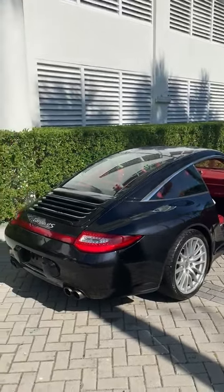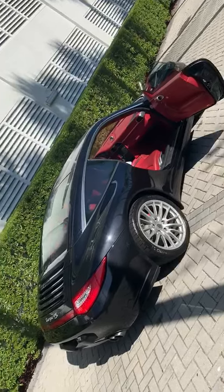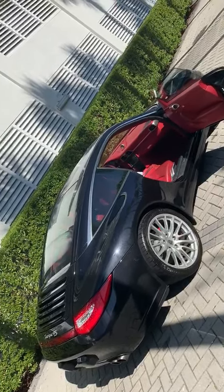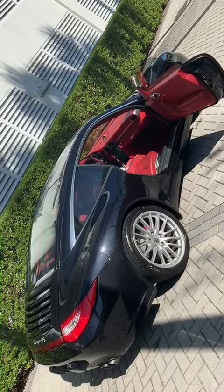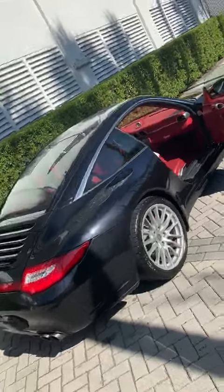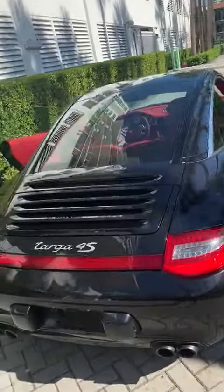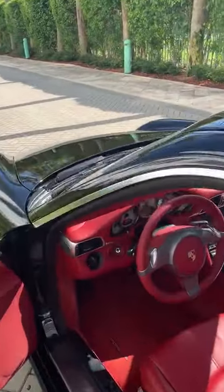Here's a video of the 2009 Targa 4S with 9,000 miles on the car — literally brand new. There's a cold start and a working video of the roof. Here we go.